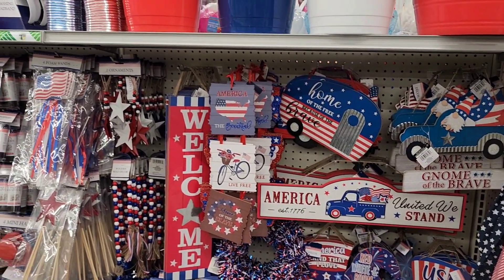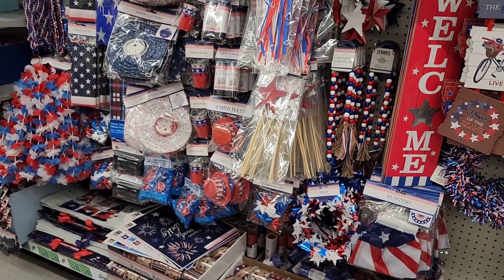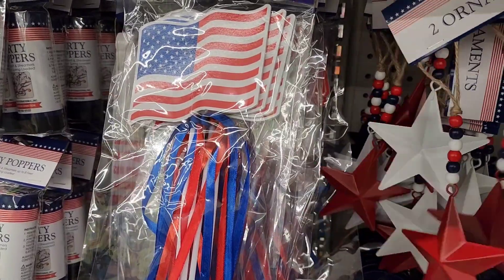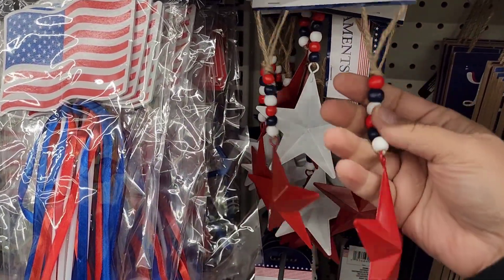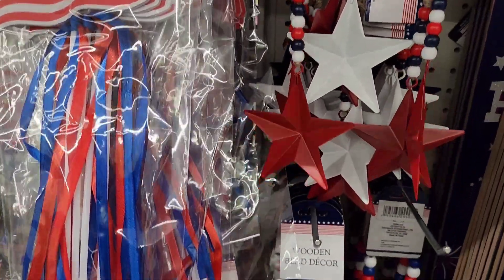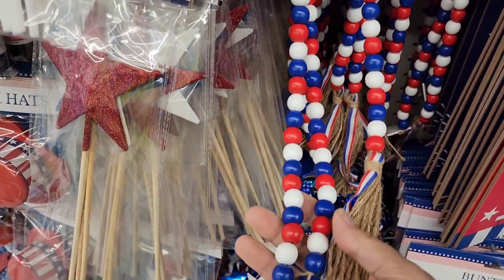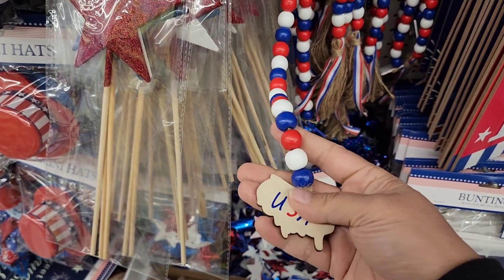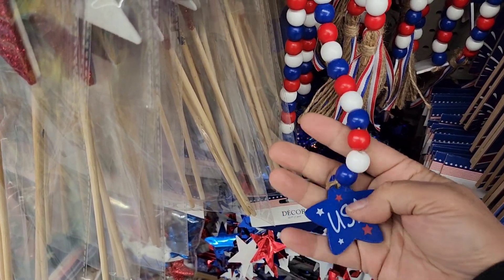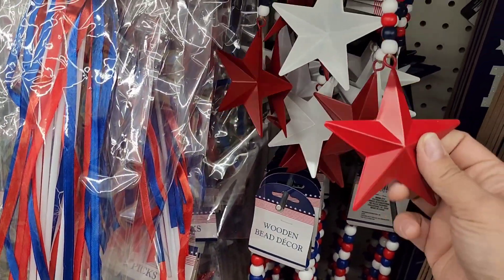Adding on to the whole summer thing — Memorial Day is coming up in May as well as 4th of July. So this is what they've got going on in this aisle. They've got the beads with the stars at the end, it's a two-piece set. And then they have the red, white, and blue beads with the stars — one end says USA. These beads are coming out for all the holidays. I really love these, they are so adorable.